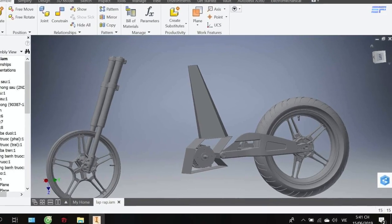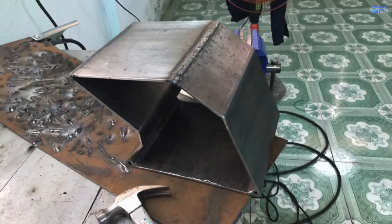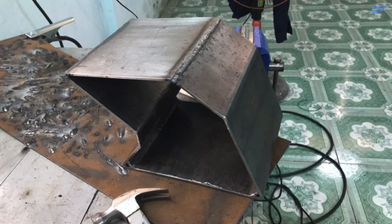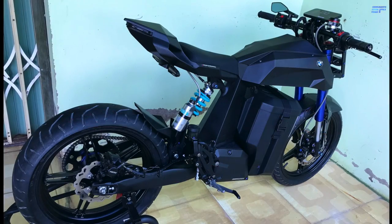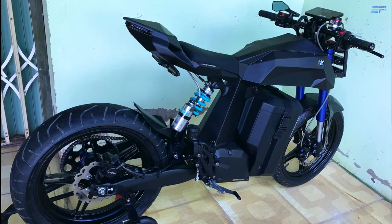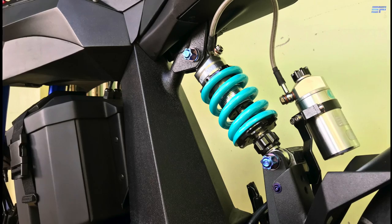The frame was designed in Autodesk Inventor software and he cut the steel and welded it together himself. The project, which took about six months to complete, cost Pham nearly $3,000 US and was actually his graduation project for university.